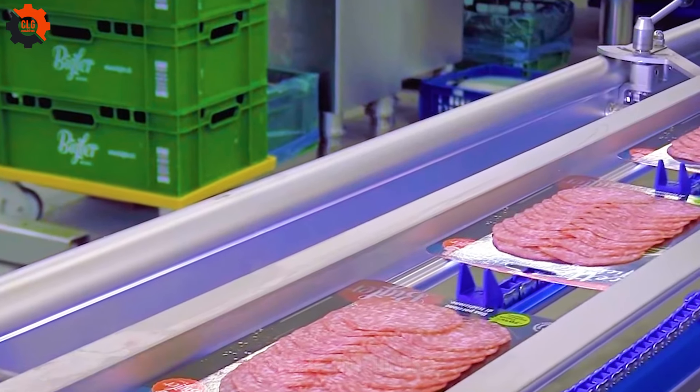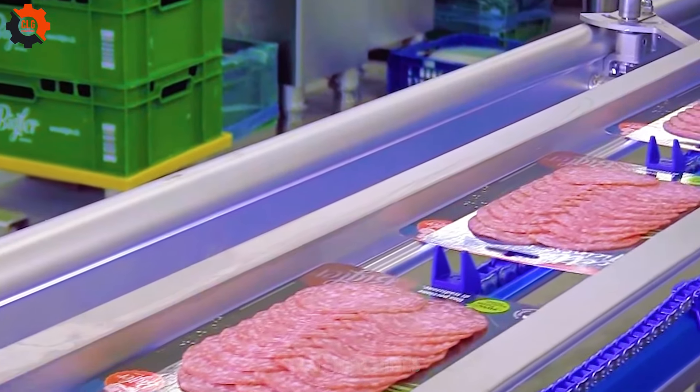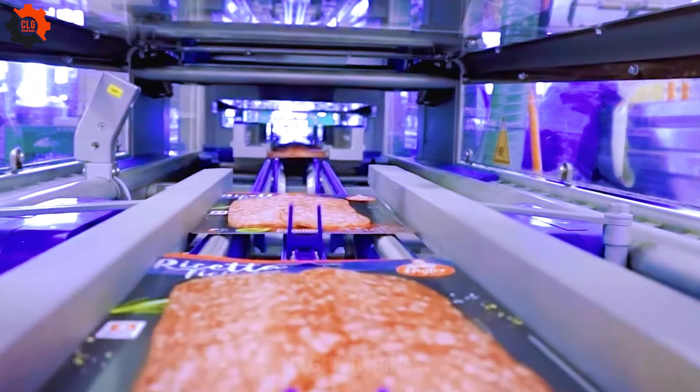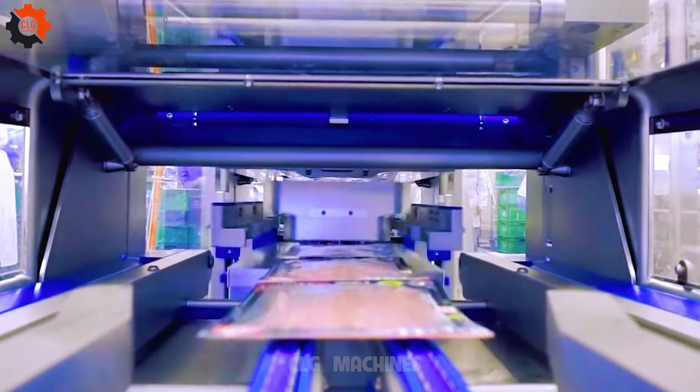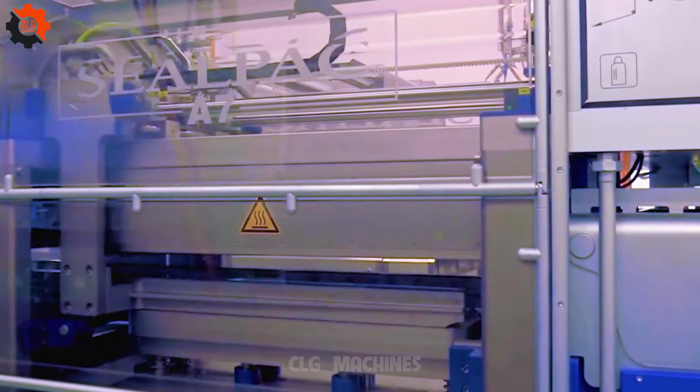Bacon and eggs — a classic breakfast combination and a staple in American cuisine. Whether scrambled, fried, or poached, eggs paired with crispy bacon create a satisfying morning meal.